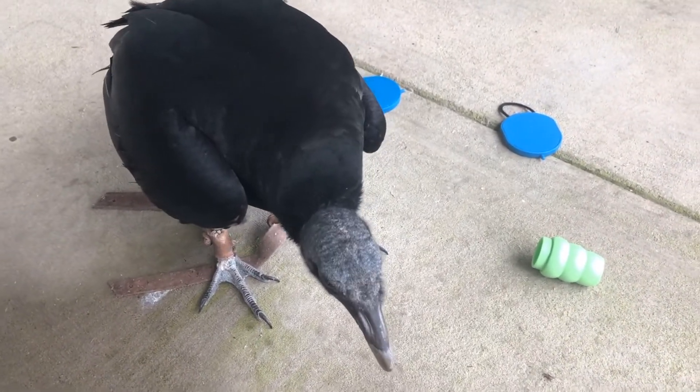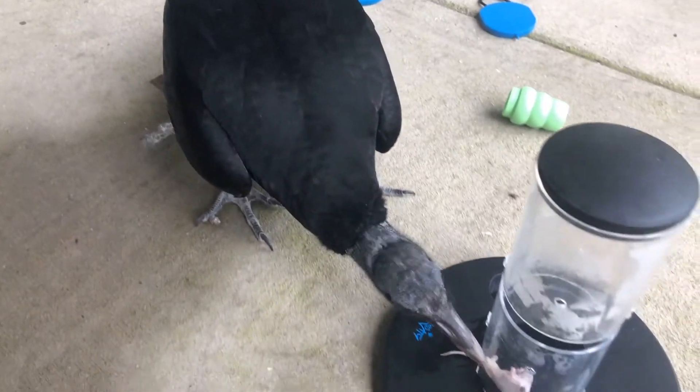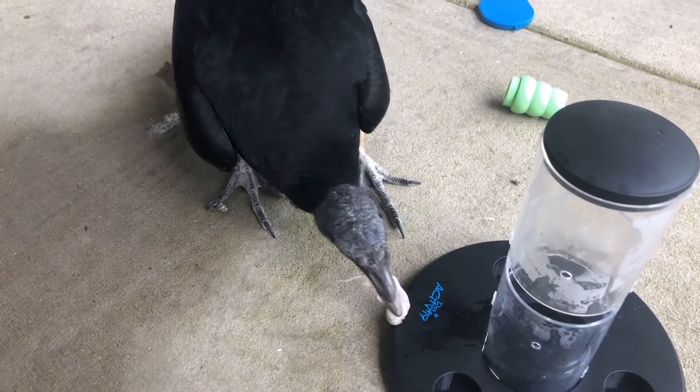Let me come in a little closer and show him how to get that last mouse out. It might just be too far in for him to reach all the way. There we go — now he can get it a lot easier.